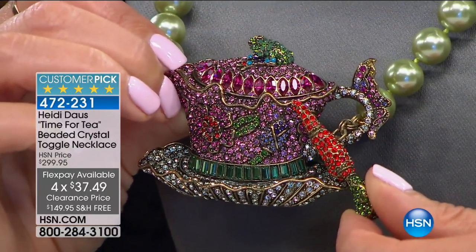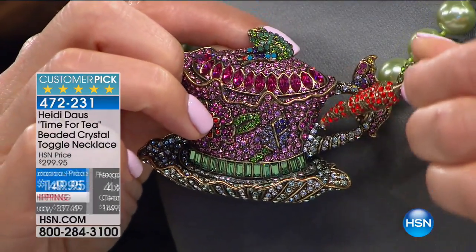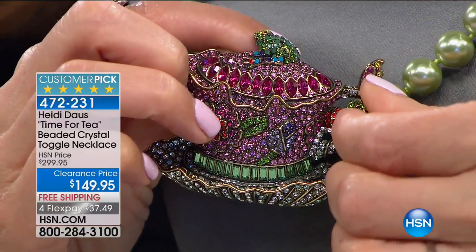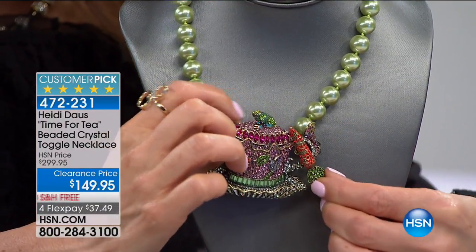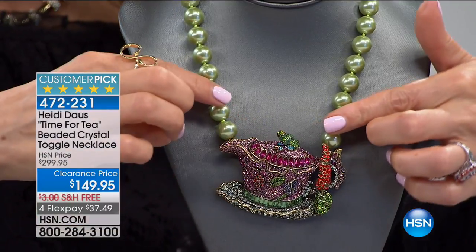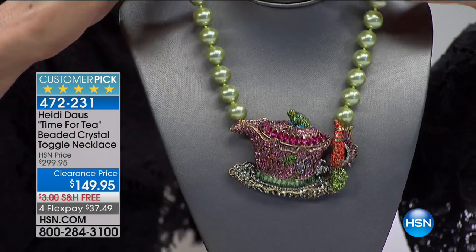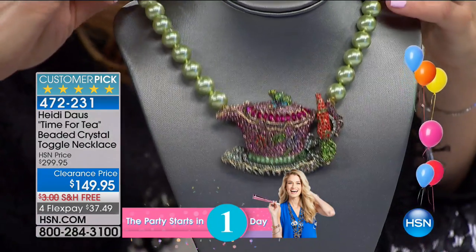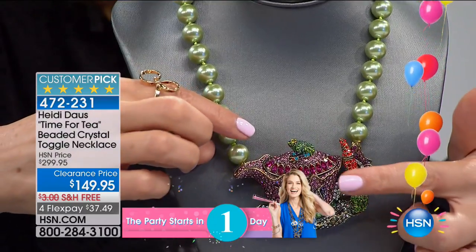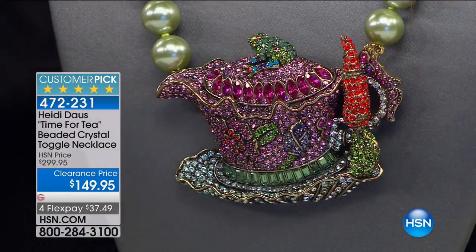The handle is completely adorned with crystals, and on the handle you're going to see a butterfly that has just lit on it. Then you have a carrot — yes, a carrot — that is your toggle closure. You've got these beautiful grass-green faux pearls that wrap all the way around the back, all hand-knotted. You just slip it on over your neckline and take the carrot through the handle of the teapot.